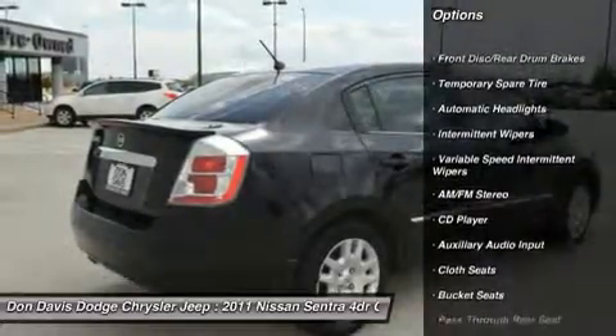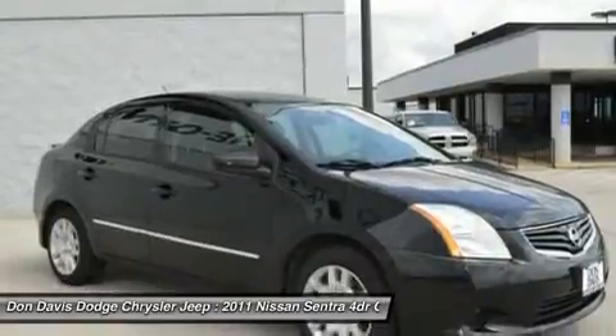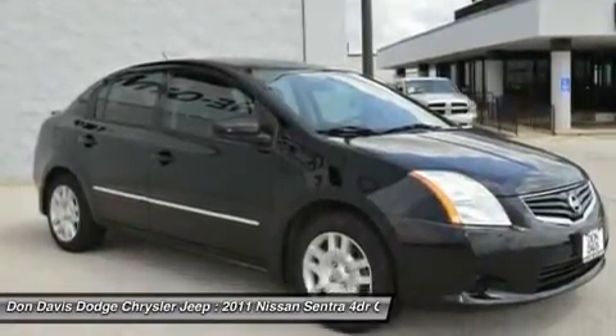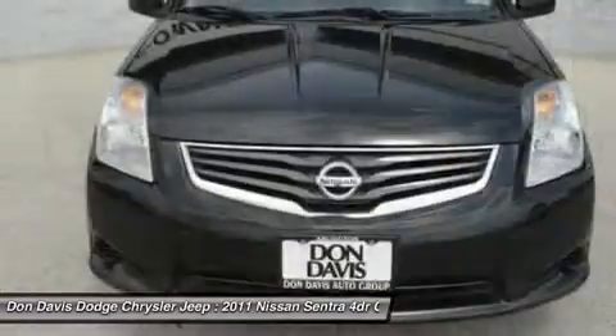anti-lock braking system, stability control, air conditioning, power steering, driver airbag, adjustable steering wheel, rear defrost, front wheel drive, AM FM stereo radio.